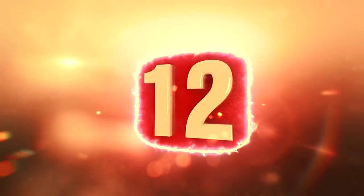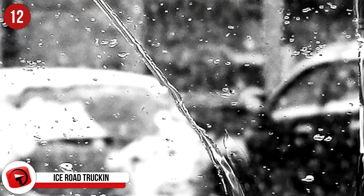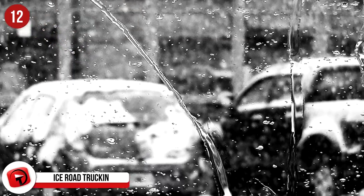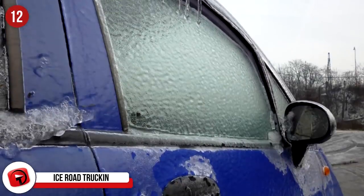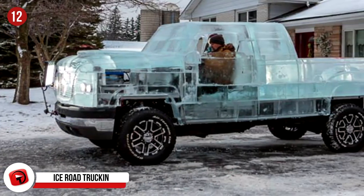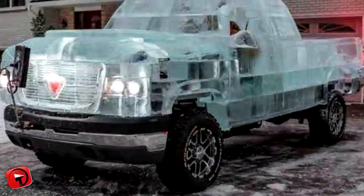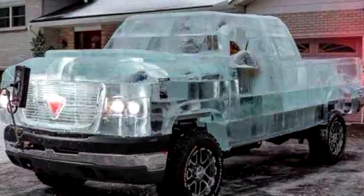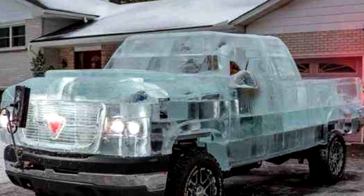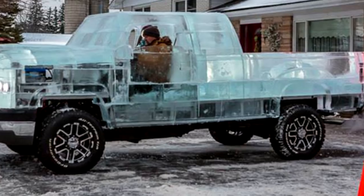#12: Ice Road Truckin'. Due to their frozen solid winter weather, it's no wonder that Canadians have to get pretty inventive with their use of ice. But we could never have imagined it would be turned into a moving pickup truck. This ice truck used 11,000 pounds of ice and was used by Canadian Tire to demonstrate how well the car's battery held up in icy conditions. Obviously very well — the truck actually was able to move, even though it melted soon after, over a period of 40 hours.